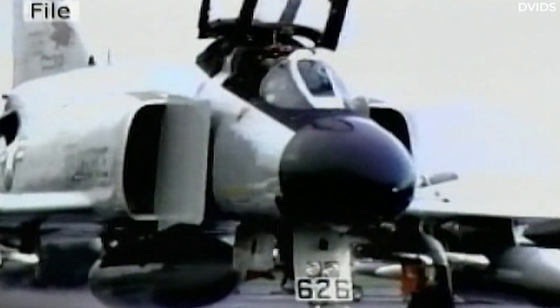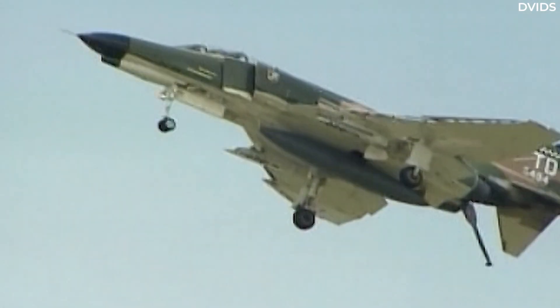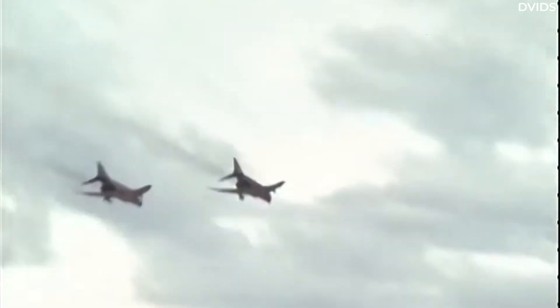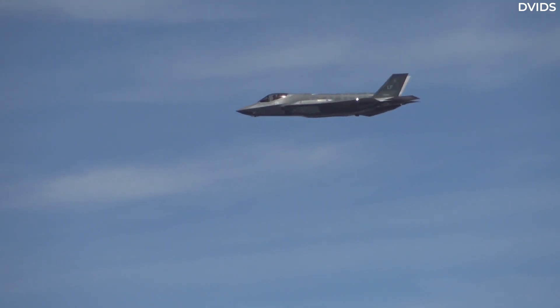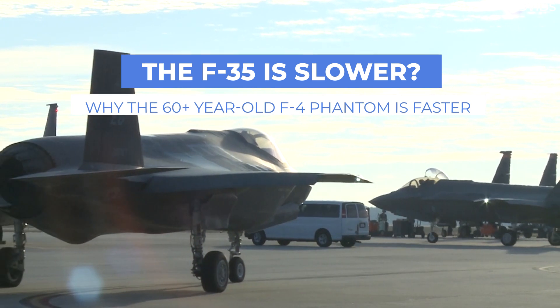The iconic Cold War-era F-4 Phantom aircraft is still in use in some air forces around the world, but left US service in 1996. It may be a surprise that this old Vietnam War fighter jet is significantly faster than the advanced fifth-generation F-35. Let's examine why for today's video.